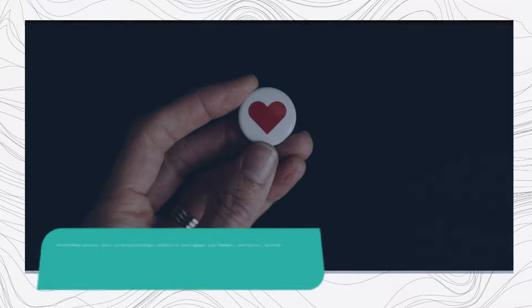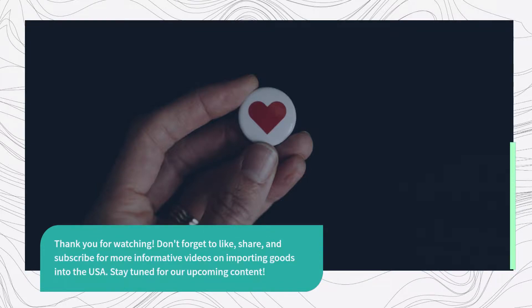Thank you for watching. Don't forget to like, share, and subscribe for more informative videos on importing goods into the USA. Stay tuned for our upcoming content.